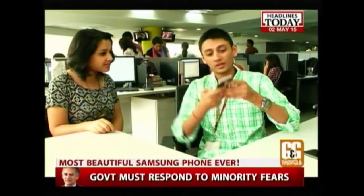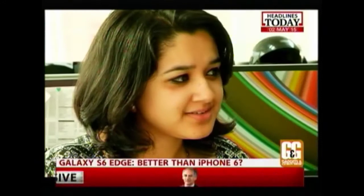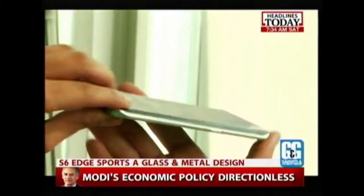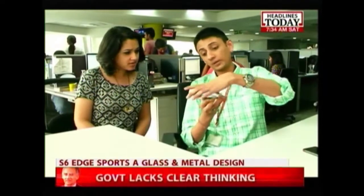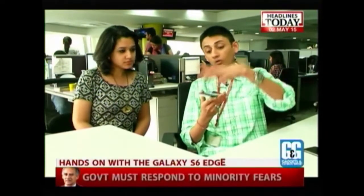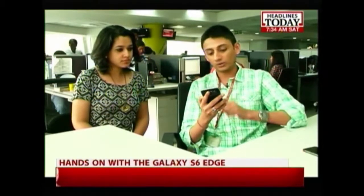Hey, what phone is that? Would you believe it? This is Samsung's new Galaxy S6 and I find it to be really gorgeous — to me it looks even better than my iPhone 6. Looks really classy with this glass and metal design. But why does it have sloping edges? The sloping edges are here for a reason. You have notifications out here and it's obviously here for design. Looks totally space-age and it's really awesome.